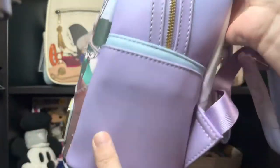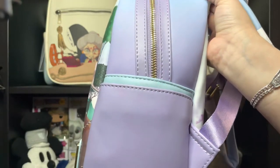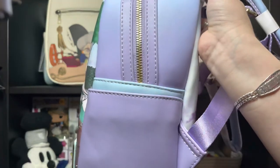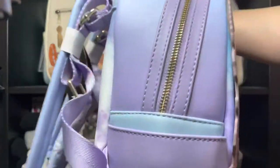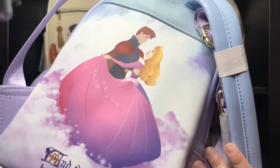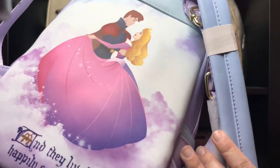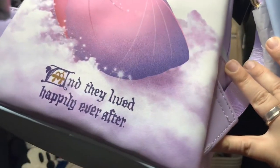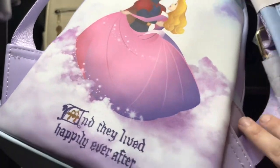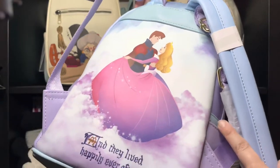And here the side pockets are beautiful. The backpack is this beautiful lilac-violet color with a blue one — so pretty. The zipper is gold. And the back — oh my gosh — look how beautiful this bag is: Aurora and Prince Philip dancing. They live happily ever after. I need a backpack with this on the front, so pretty!